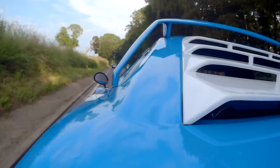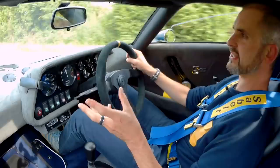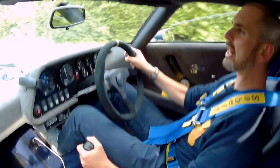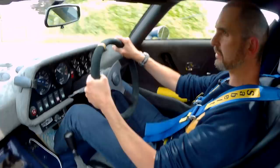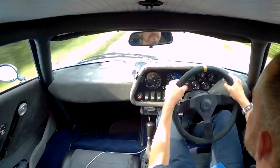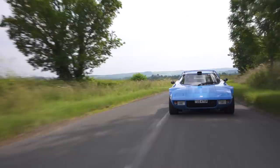So rear-wheel drive, engine right behind my ears and my head here. But whereas the original had a Ferrari Dino V6, this has got an Alfa Busso, the 3.0-litre 24-valve V6, producing a shade over 200 horses. And it's got a seriously short wheelbase — 2.2 metres, I think.